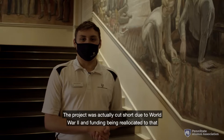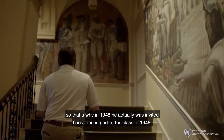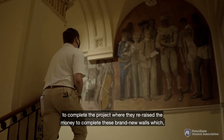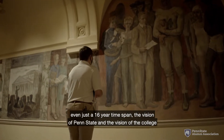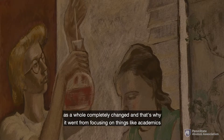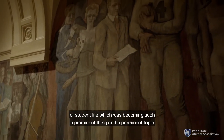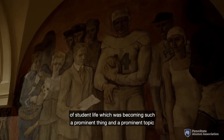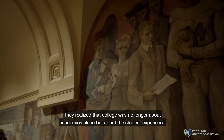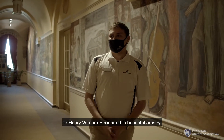The project was actually cut short due to World War II and funding being reallocated. So in 1948, Varnampore was invited back, due in part to the class of 1948, to complete the project — they re-raised the money to complete the brand new walls. Even in that 16-year time span, the vision of Penn State completely changed. It went from focusing on academics and the beginnings of Penn State to a beautiful depiction of student life, which was becoming such a prominent topic. They realized that college was no longer about academics alone, but about the student experience in general — and that is beautifully reflected in the land grant frescoes, thanks to Henry Varnampore and his artistry.